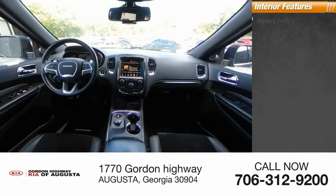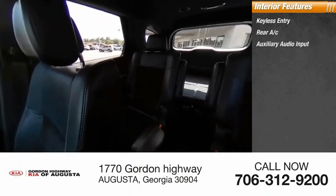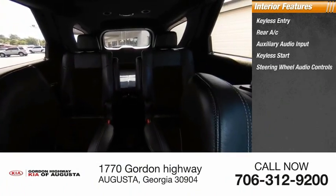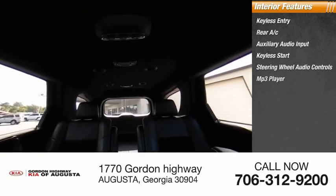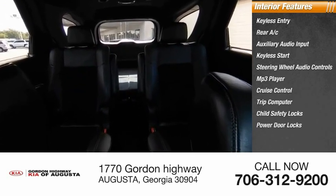Inside you'll find keyless entry, rear AC, auxiliary audio input, keyless start, steering wheel audio controls, MP3 player, cruise control, trip computer, child safety locks, and power door locks.